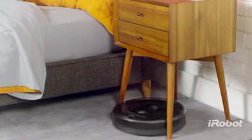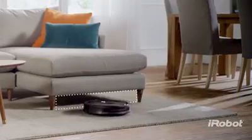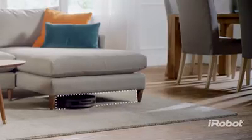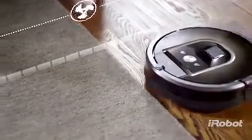so it always knows exactly where it is, where it's been, and where it needs to go next. While its low profile design enables it to clean under furniture, beneath its calm exterior, the Roomba 900 Series Cleaning System is hard at work.